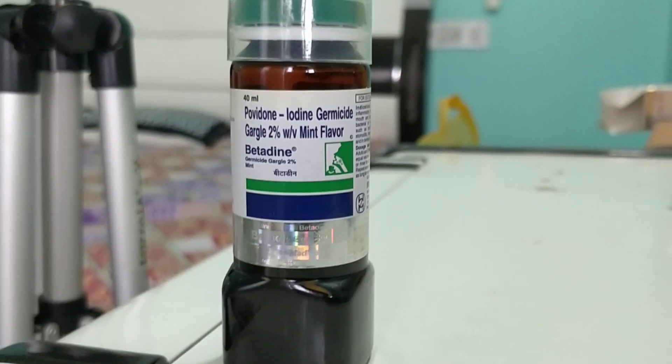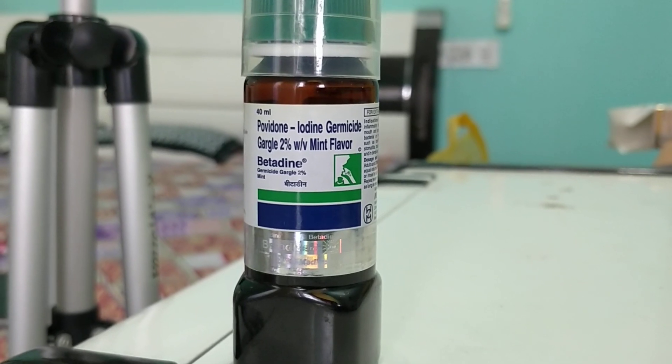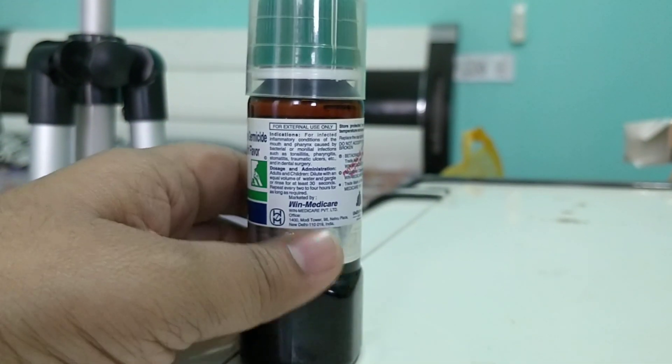Hello friends, good morning. Today I'm going to review this Betadine gargle. It's a very well-known product from VIN Medicare.